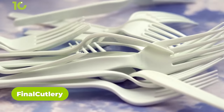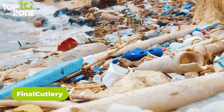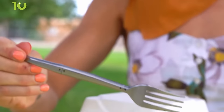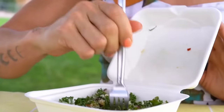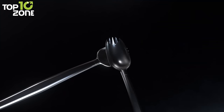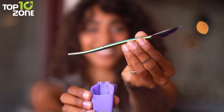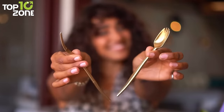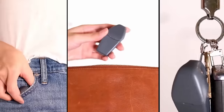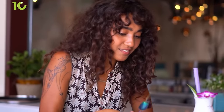We often carry plastic cutlery when we eat outdoors. However, they are only one-time usable and can lead to environmental pollution. But with the Final Cutlery, it's time to say goodbye to plastic utensils. It's built with high-quality stainless steel and silicone material that provides durability and lasts for a long time. The patented design of the spork makes it easier to assemble and disassemble without bending. Additionally, it comes with a pocket-sized travel case for convenient storage and carry.